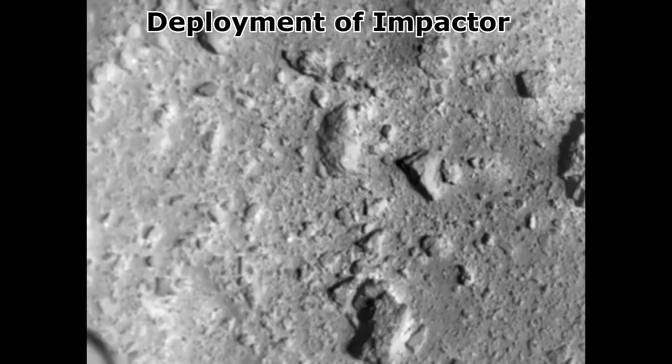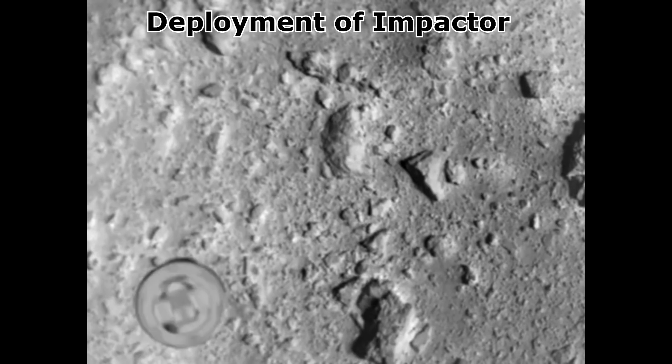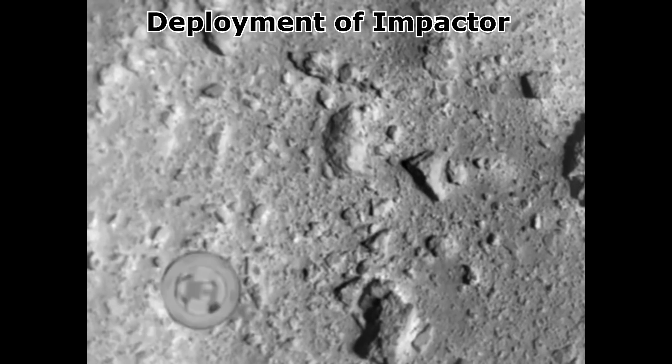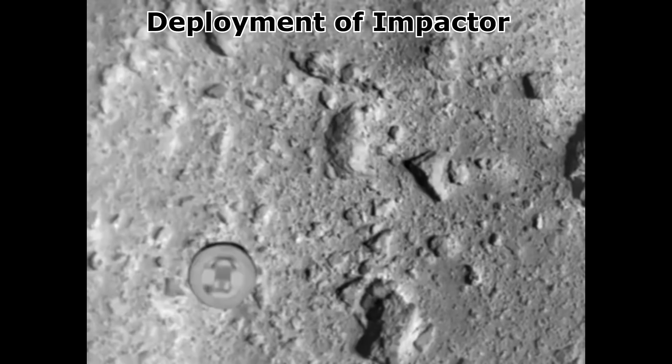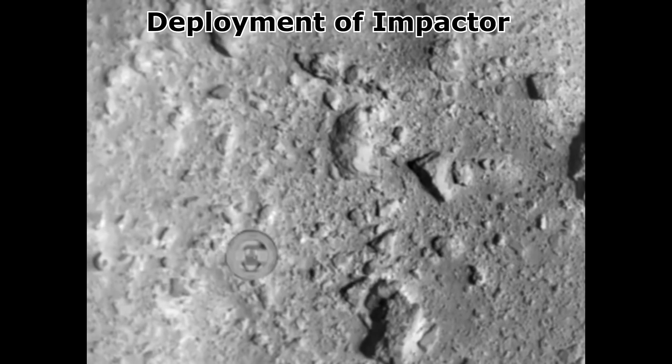That is, where they attempt to shoot an asteroid with an anti-tank weapon. This was a small spacecraft called the small carry-on impactor, which used a shaped charge to propel a 2 kilogram copper plate at the asteroid at a speed of about 2 kilometers per second.